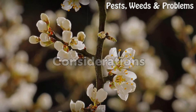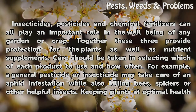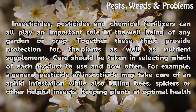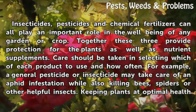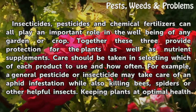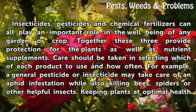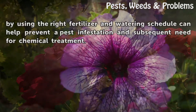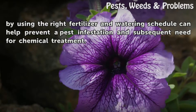Insecticides, pesticides and chemical fertilizers can all play an important role in the well-being of any garden or crop. Together, these three provide protection for the plants as well as nutrient supplements. Care should be taken in selecting which product to use and how often. For example, a general pesticide or insecticide may take care of an aphid infestation while also killing bees, spiders or other helpful insects. Keeping plants at optimal health by using the right fertilizer and watering schedule can help prevent a pest infestation and subsequent need for chemical treatment.